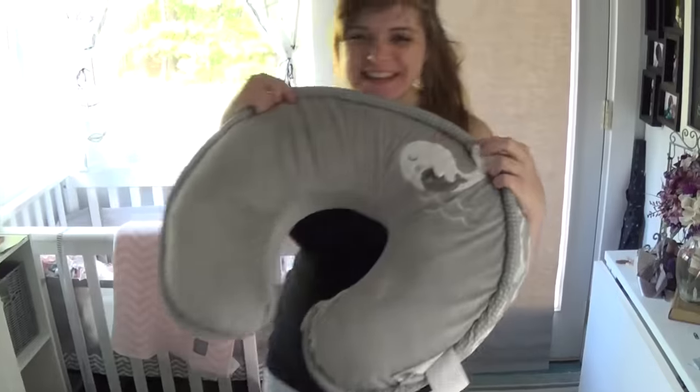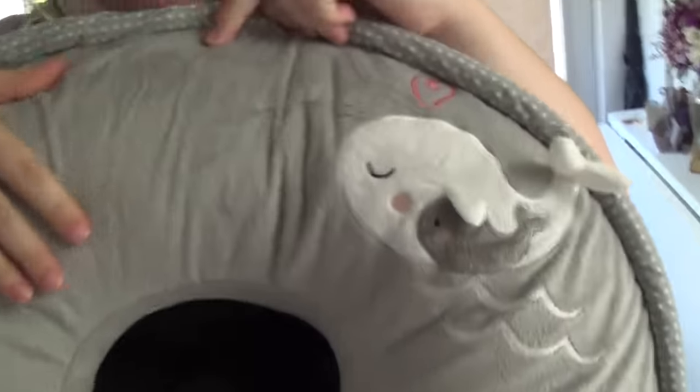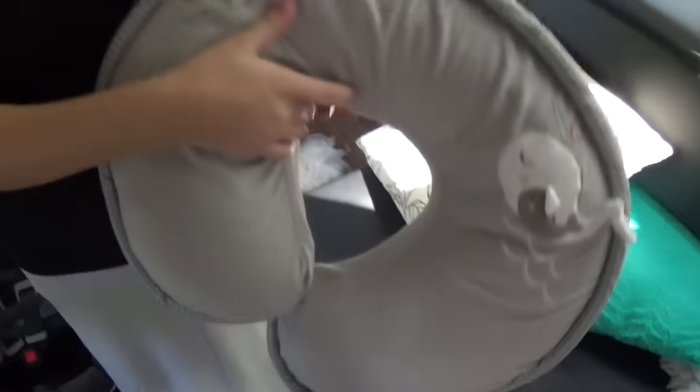This is our boppy — isn't it cute? It has a little whale on it and it is super soft. Hello, boppy whale! A lot of people have actually asked what a boppy is and what you do with it, but it's actually used for nursing.